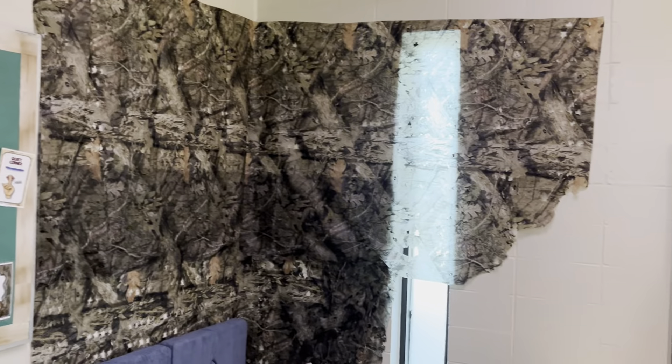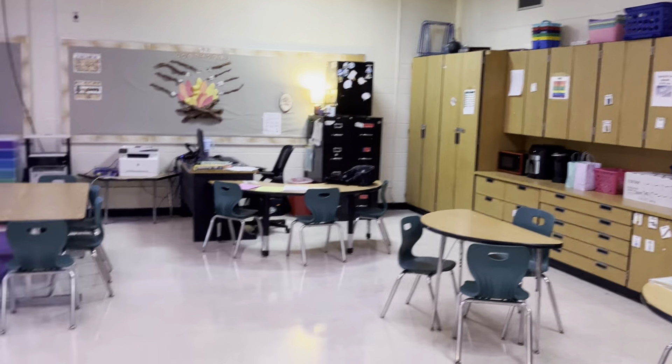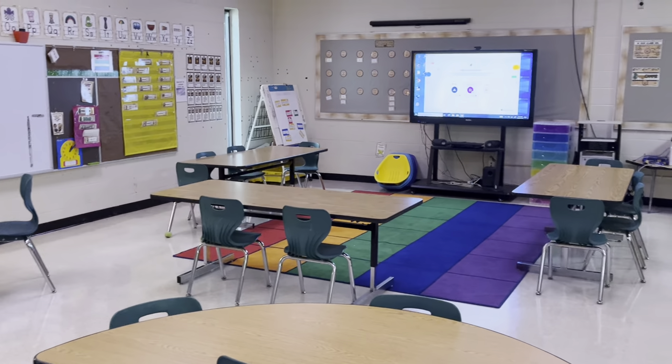A little camo. Soften that corner, light it up a little bit. Then they got their own little bathrooms too. So looks like it's gonna be fun. First day of school. Let's get this going.